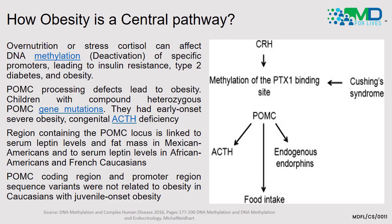This binding site is the tissue-specific receptor promoter PTX1. Methylated PTX1 reduces POMC levels, and reduced pro-opiomelanocortin leads to reduced satiety and therefore increased food intake. Reduction of POMC has been shown to produce less satiety and more hunger pangs. For example, children with heterozygous POMC gene mutations had early-onset severe obesity and demonstrated congenital ACTH deficiency.